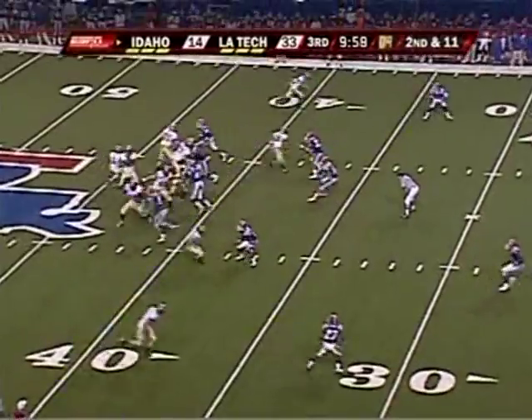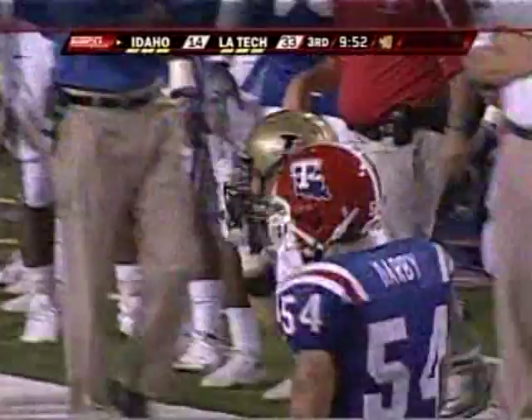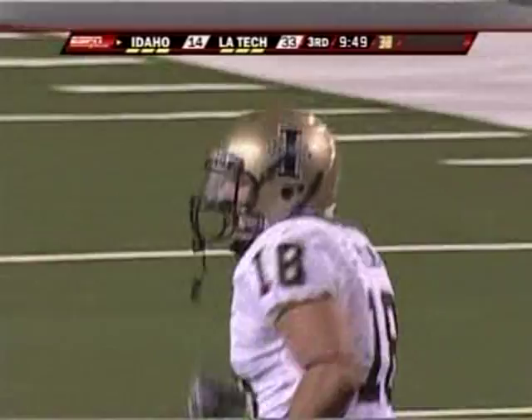Second down, pass complete in the flat, catch made by Williams and he goes down to the 32 yard line. That was a nice tackle by Josh Victorian — only 180 pounds hitting the 235 pound receiver. A few years in this profession, he'll probably catch up.